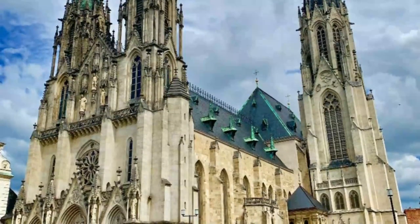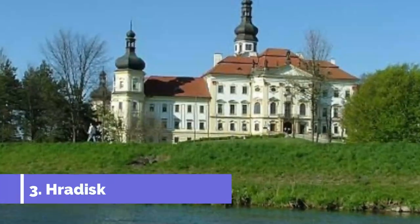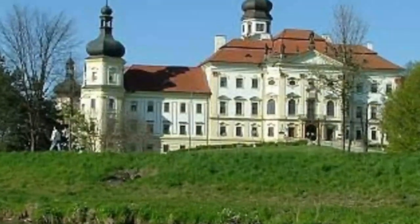Number three: Hradisko Monastery. It is advisable to book a tour to see the interior of this grand building, but many will be happy just to get a picture of its spires, towers, and ornate gateways from the outside.